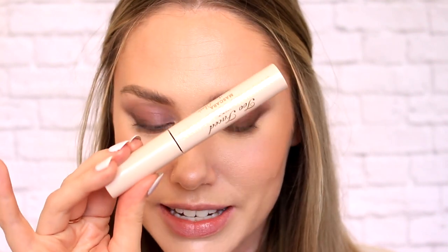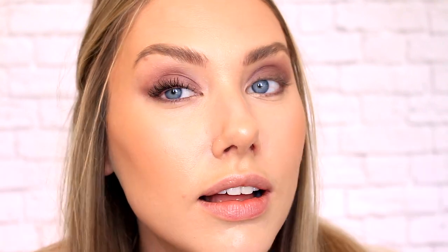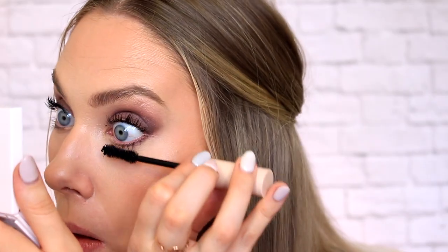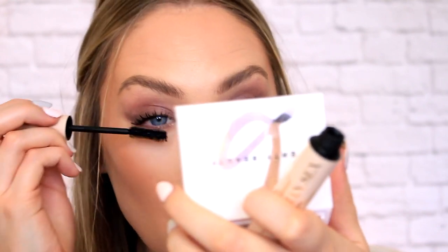I'm gonna try and fix this with layers and layers of mascara — Better Than Sex Mascara from Too Faced. Pray for me. I mean, I don't hate this. It's quite cute, it's just not what I was intending. Okay, I don't hate it now.